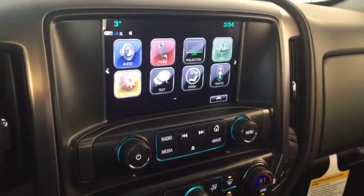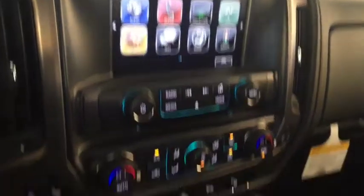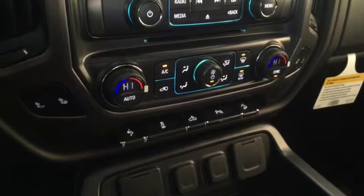Screen display with navigation for vision backup camera, AM FM radio, Sirius XM radio, and CD player, dual climate controls with heated seats.